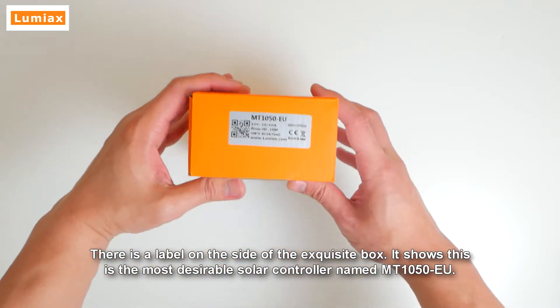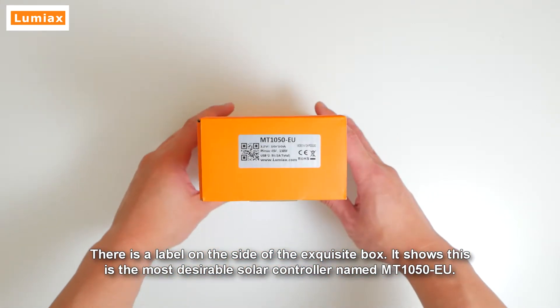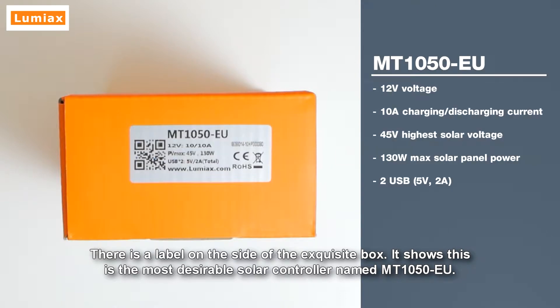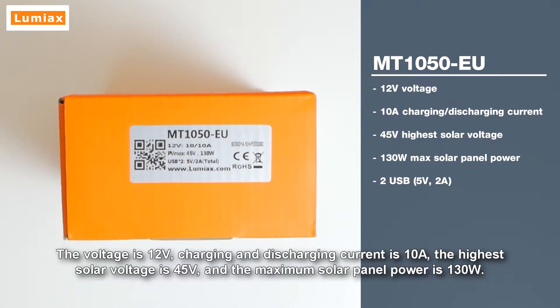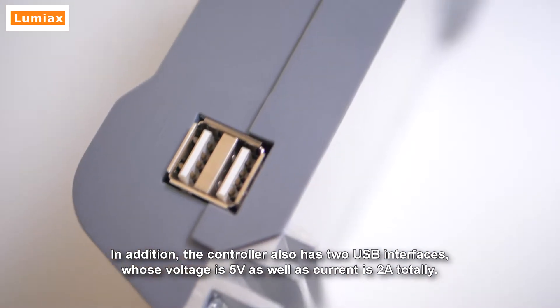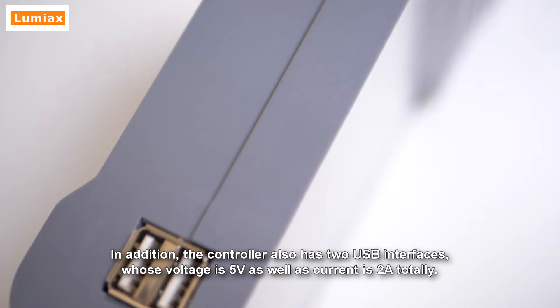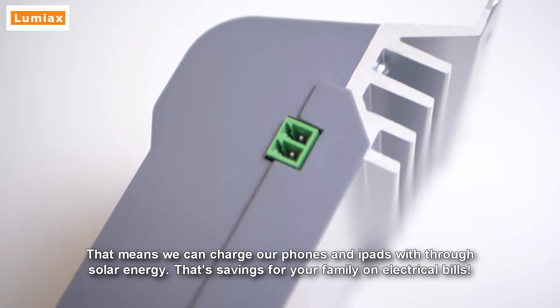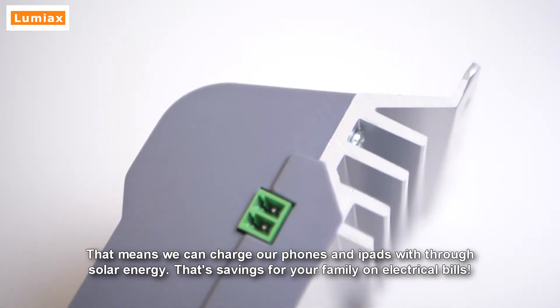There's a label on the side of the box. It shows this is the MT1050-EU solar controller. The voltage is 12 volts, charging and discharging current is 10 amps. The highest solar voltage is 45 volts and the maximum solar panel power is 130 watts. The controller also has two USB interfaces with 5 volts and 2 amps total, meaning we can charge our phones and tablets through solar energy.